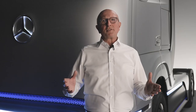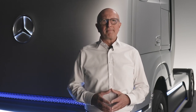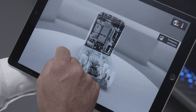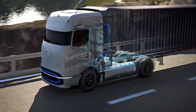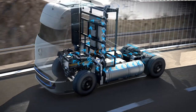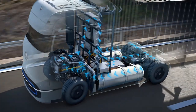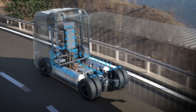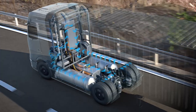This enables the fuel cell to operate constantly without major fluctuations in output. Depending on the performance requirements, the vehicle is powered by both the fuel cell and the battery. If more power is required than the fuel cell can currently provide, the battery supplies power. If the fuel cell generates more energy than the vehicle currently needs, it is stored in the battery. In addition, the battery is charged through recuperation — meaning the recovery of braking energy.